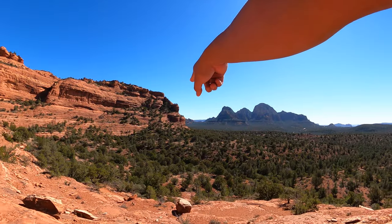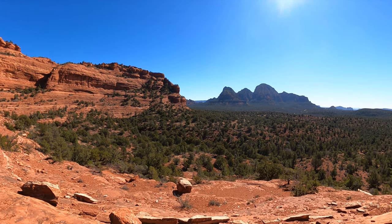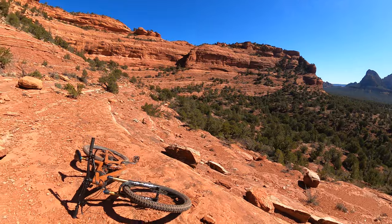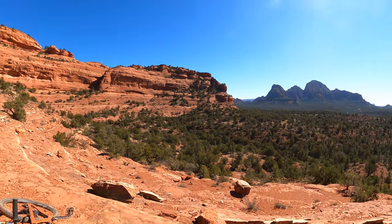It landed somewhere in the middle, so I had to go down to get it — but it's safe and sound now, in my hip pack. Let's continue to ride Mezcal!